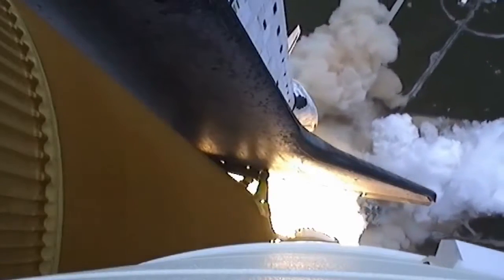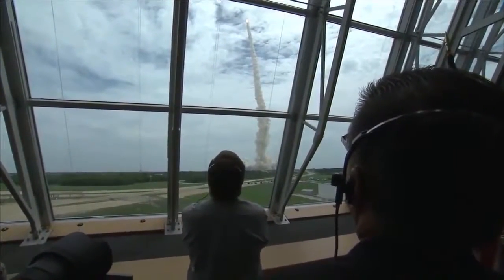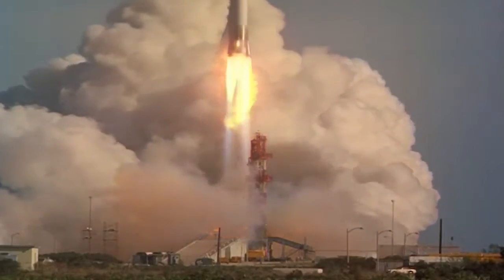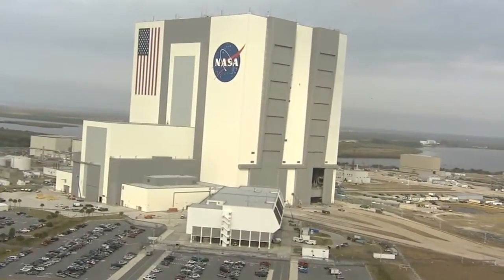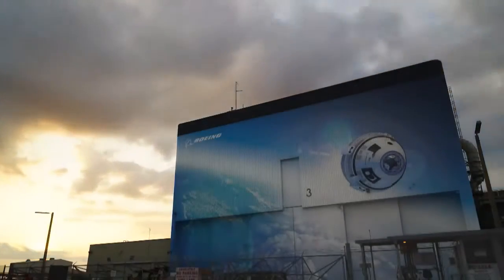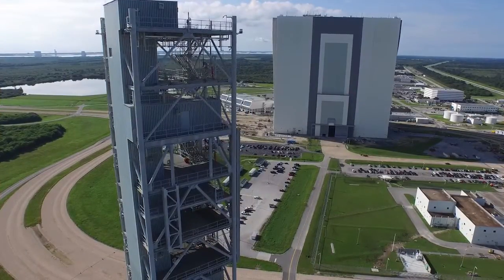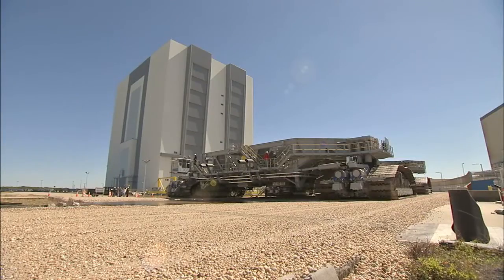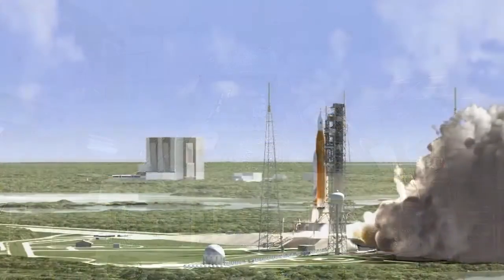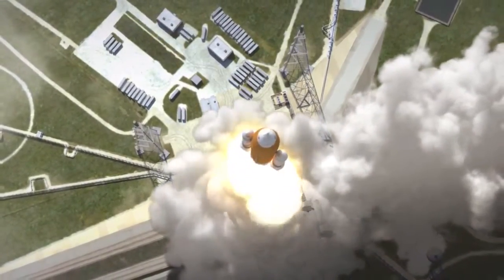Following STS-135, the final space shuttle mission in July of 2011, work inside Hangar S came to an end. Cape Canaveral's Hangar S was America's starting point for human space exploration. NASA at the Kennedy Space Center has since transitioned from a historically government-only launch facility to a multi-user spaceport for both federal and commercial customers. NASA's team on Florida's Space Coast continues to work to meet the nation's spacefaring needs for the 21st century, including the Orion spacecraft and the Space Launch System super-rocket to take humans to distant destinations such as Mars and beyond.